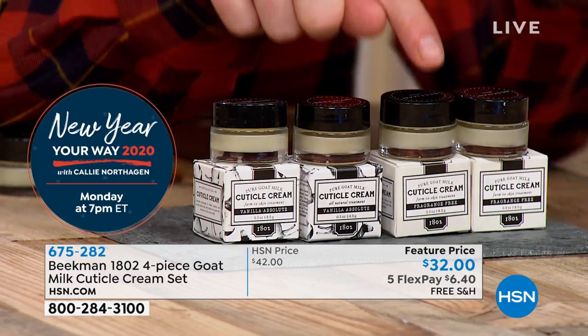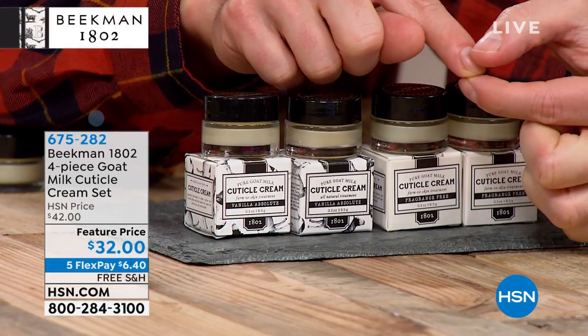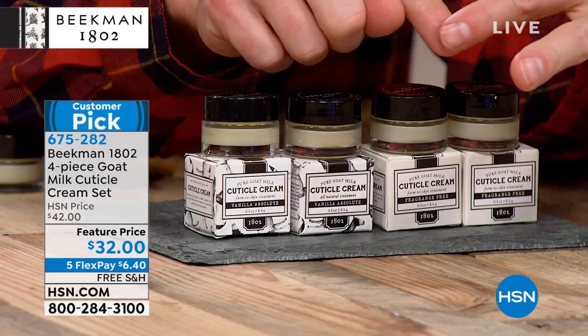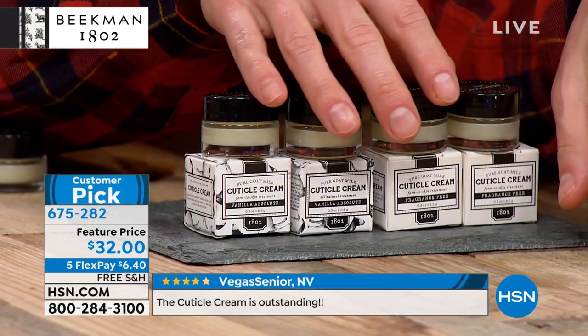Your cuticle is this thin layer of skin cells right there as your nail is growing out of your finger, and that's what protects the nail bed as the new nail is growing. So if you want a really healthy nail, you've got to have a healthy, moisturized cuticle.